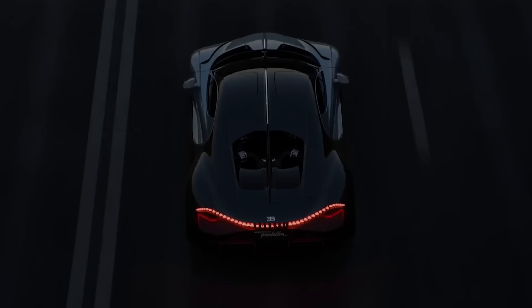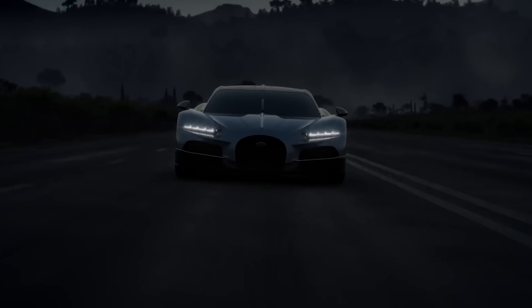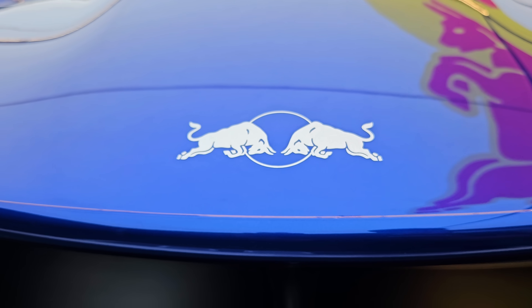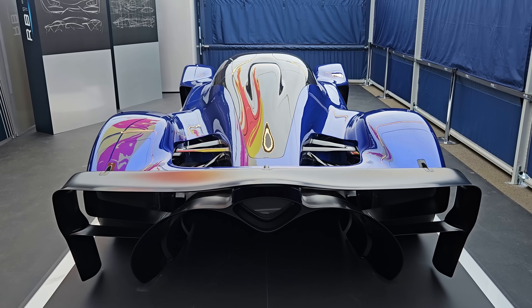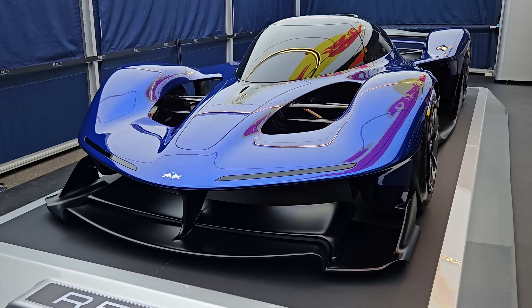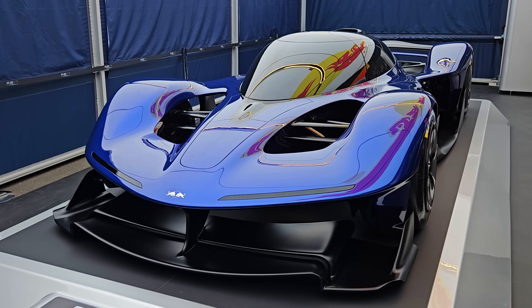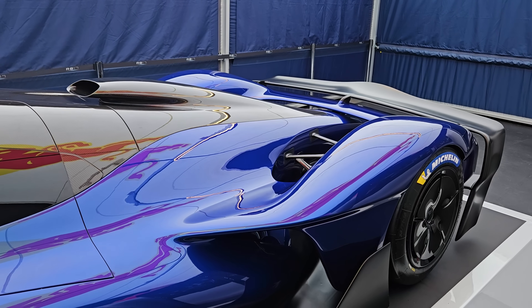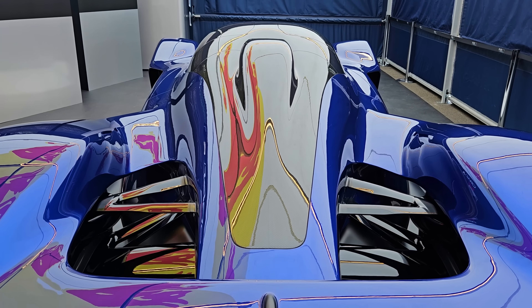Even though the Bugatti Tourbillon and the RB17 both have naturally aspirated Cosworth engines and they are both hybrids, they couldn't be more different in terms of weight. While this car looks quite large — it's over five metres in length — it's actually very light. It only weighs 900 kilograms, which means you have 1.3 horsepower per kilo. It's insane.